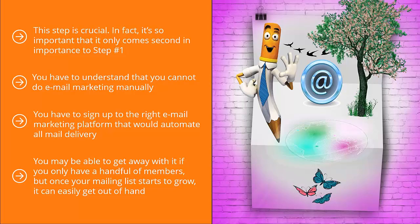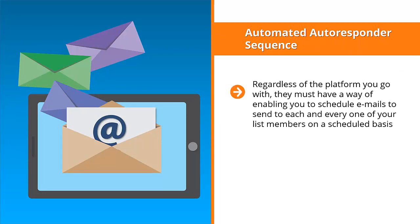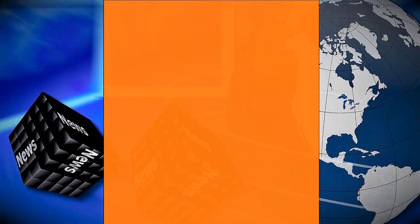Pay attention to key common features of email marketing platforms. First: automated autoresponder sequence. Regardless of the platform you go with, it must enable you to schedule emails to send to each and every list member on a scheduled basis. For example, if somebody joined your list on Monday, they get day one's email. On Tuesday, day two, and so on. Your platform must be automated enough to market to all list members on an individually scheduled basis — this is crucial for turning list members into buyers.